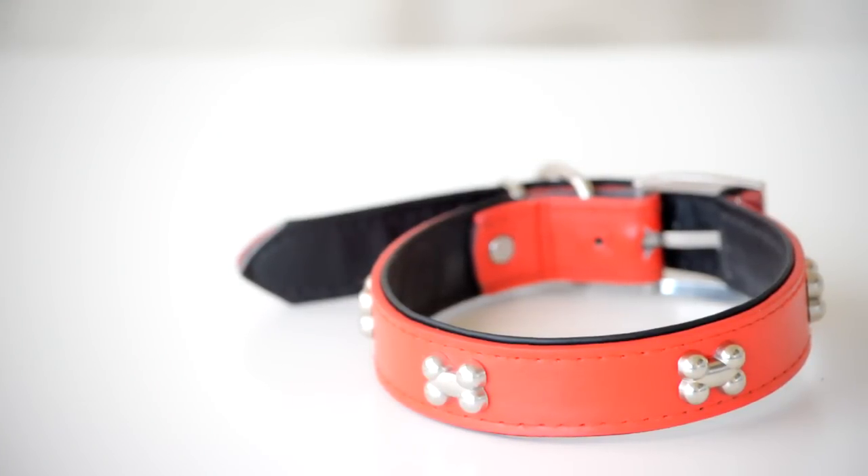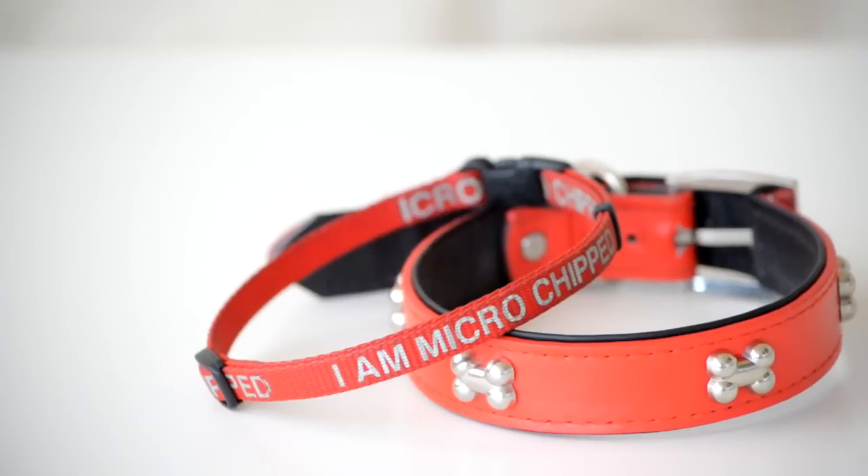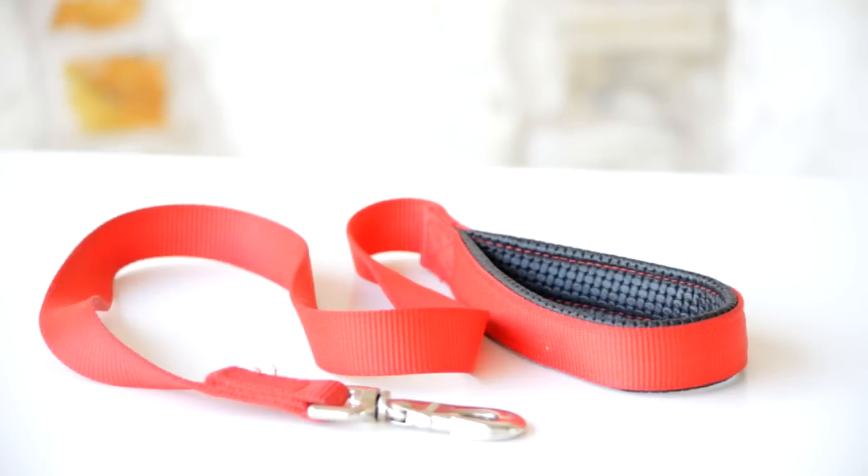Dog collars are very important — not only do they allow you to have instant control over your dog in an emergency, but if your dog ever gets out, people can see it's owned and it's less likely to get picked up by the pound. A name tag or ID tag with your phone number means someone who finds them can contact you quickly. You should also get your dog microchipped, because if they lose their collar or tag, they still have another form of identification, and anyone who scans for microchips can contact you and return your pet.